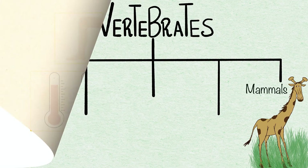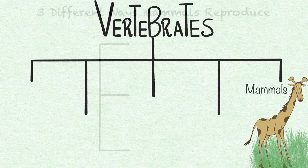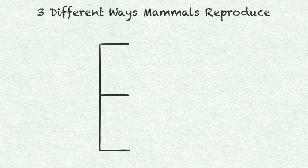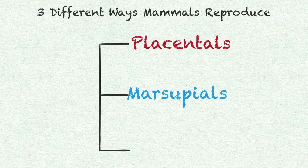We will be looking at mammals and the way they give birth. We have placentals, marsupials, and monotremes.